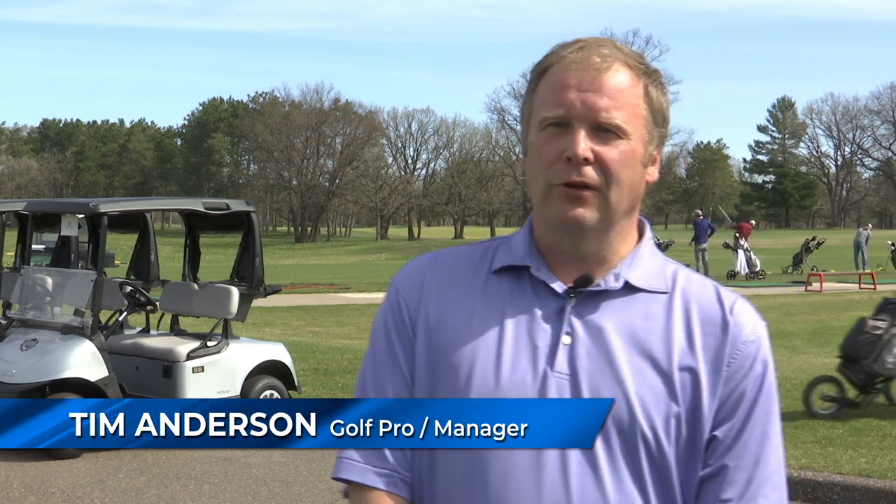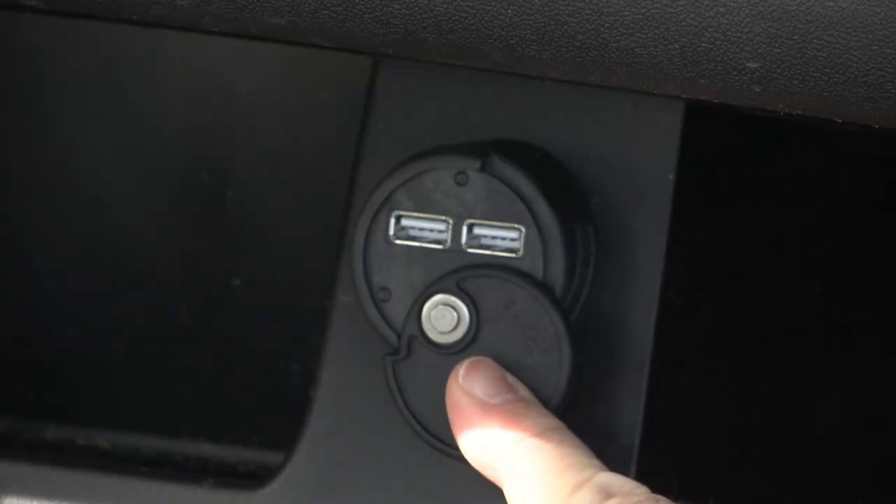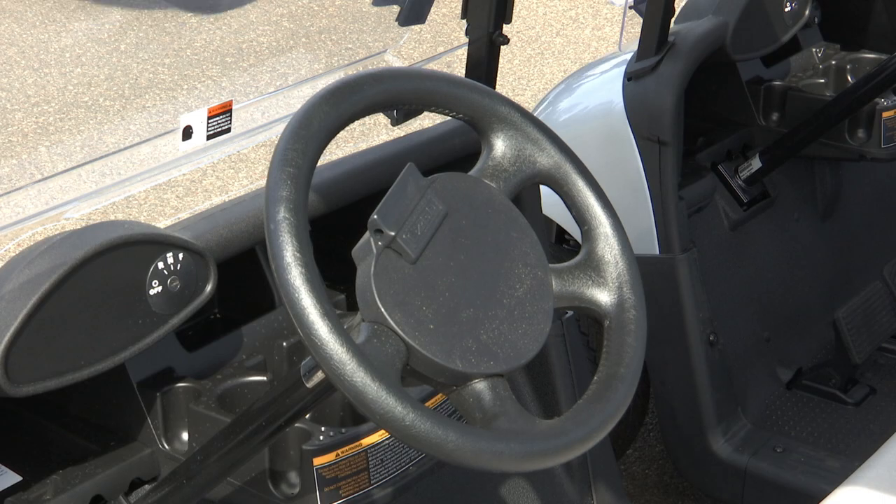There is one additional feature besides the black roof racks and rain guards, which we think look great and are aesthetically pleasing. There is a USB port, and that's something that you really can't live without these days. Our old carts didn't have them.